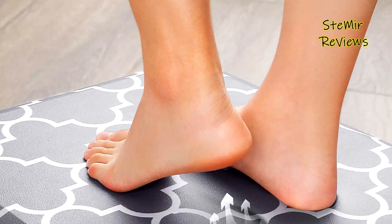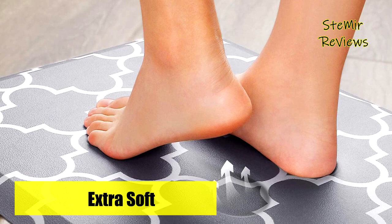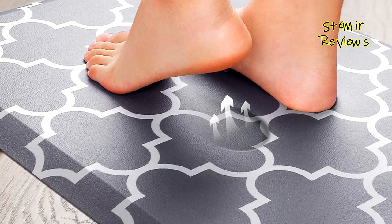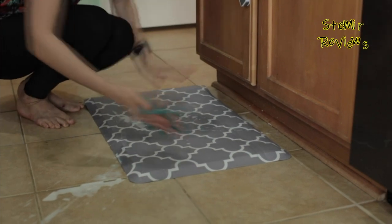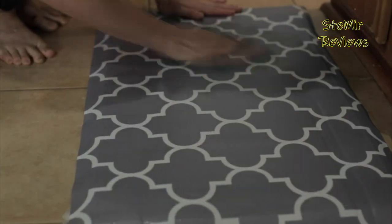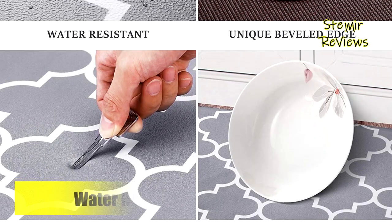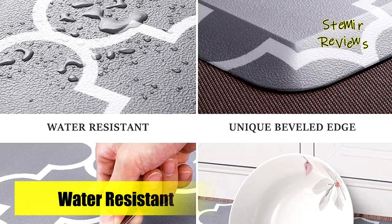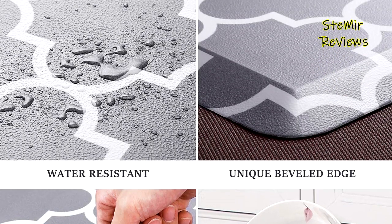Constructed with premium-quality PVC material, these anti-fatigue gel mats are easy to clean and do not accumulate dirt. They repel water, liquids, oils, and stains, allowing for effortless cleanup with just a damp cloth, and a handheld vacuum can be used if needed. The waterproof surface and durable material ensure they withstand the test of time and maintain their shape, even with heavy use.